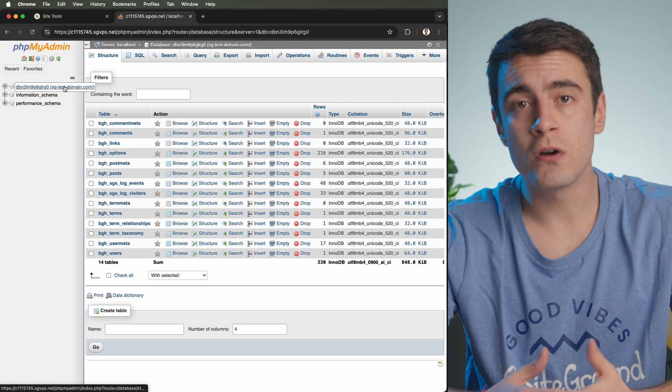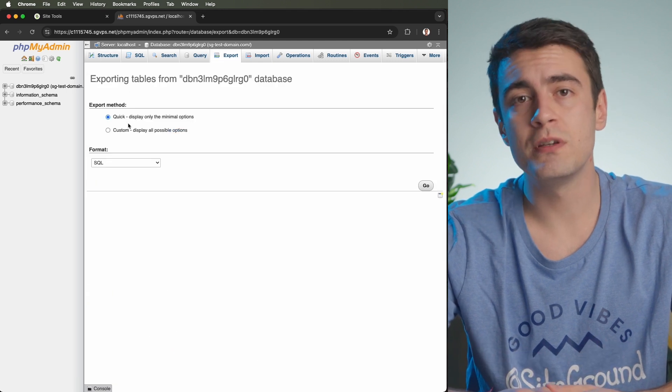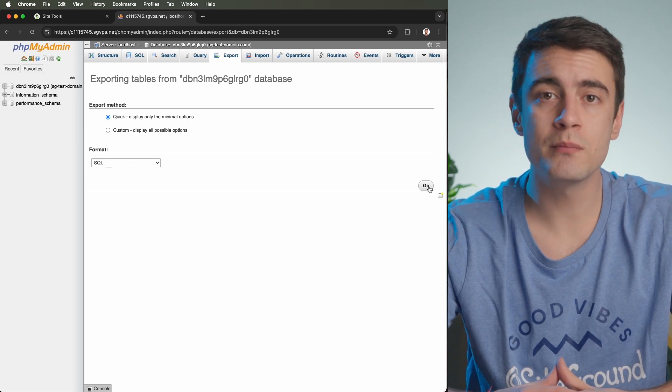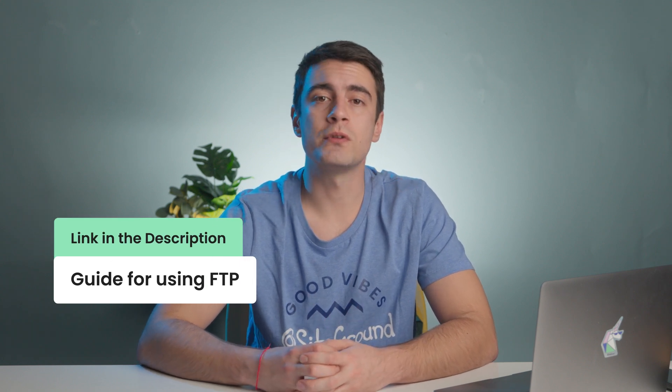For more instructions on how to use FTP, we've included a set of articles in the description below. Next, backup your WordPress database by logging into your hosting provider's dashboard and accessing your database management tool — it's usually called phpMyAdmin. Select your WordPress database, click Export, choose the quick export method, and save the MySQL file to your computer. In case you have multiple MySQL databases and you wonder which one your site is using, open the wp-config file in the WordPress root folder and you'll see the database name saved next to the db_name option. You now have a comprehensive backup that allows you to restore your website in case of any issues during the migration process.